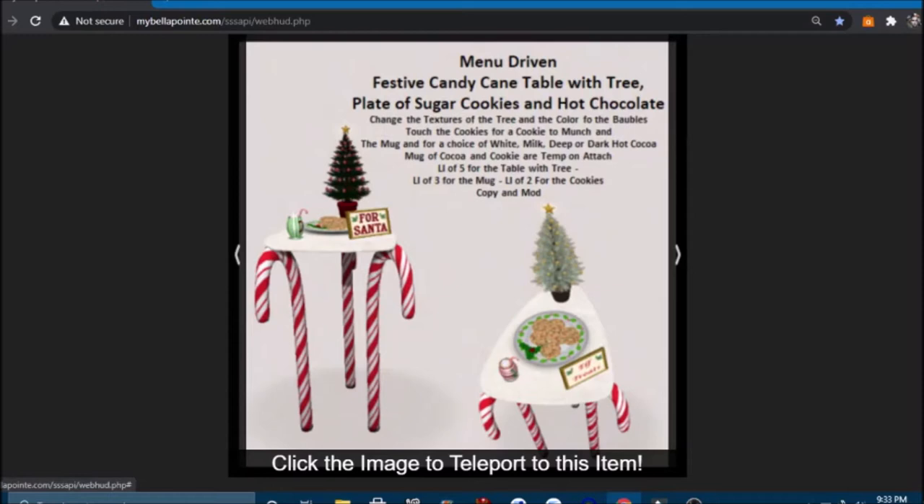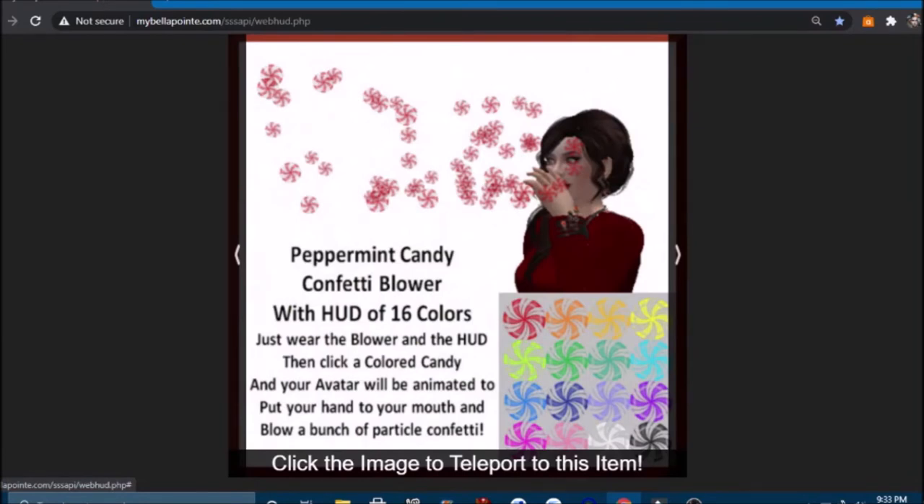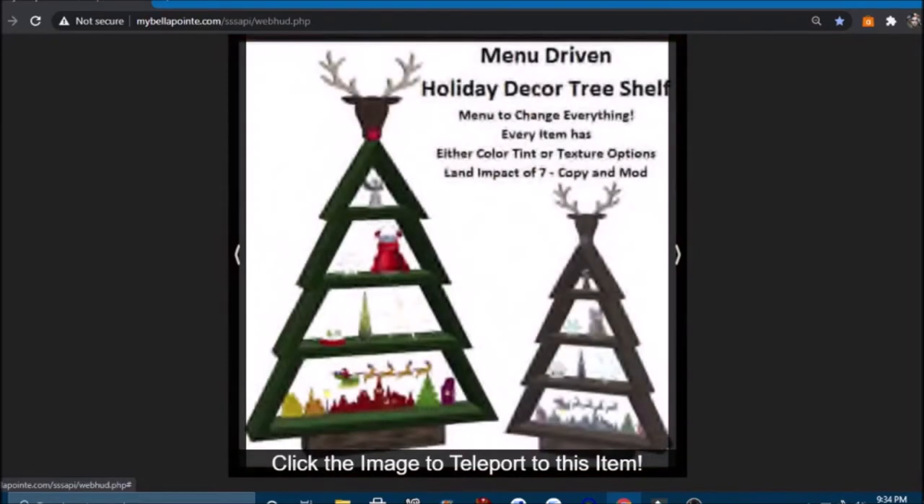I like it when it's temporary so you don't walk around with your mug forever! These are so cute — a silly Christmas elf that holds a wrapped gift and tosses it over his head; activate by timer or by touching the gift. Touch his feet or head to change his clothes from red, blue, green, and yellow. And then we have a peppermint candy confetti blower — just wear the blower and click a colored candy and your avatar will be animated to put your hand to your mouth and blow a bunch of particle confetti. Holiday decor tree shelf — you can change everything — wow, for only 50 Lindens each!